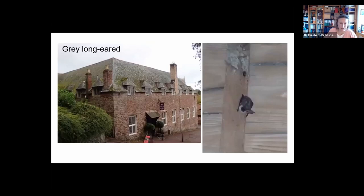Grey long-eared bats are much rarer. There is — or was — a breeding colony in Dunster Stables, the National Trust property, though it seems to have declined. One of the factors affecting the distribution of grey long-eared bats is that their favoured feeding habitat — unimproved grassland and meadows — has declined by around 97% over the past several decades. These animals probably struggle to find decent foraging habitat in many areas.